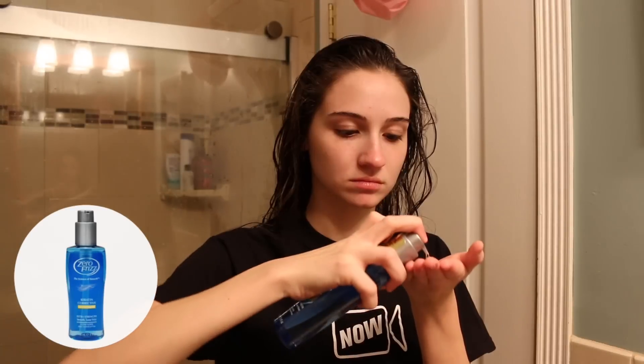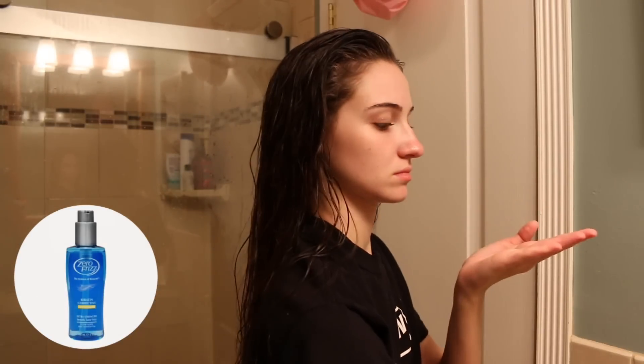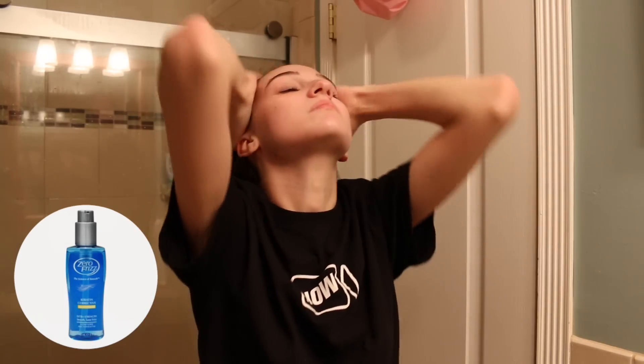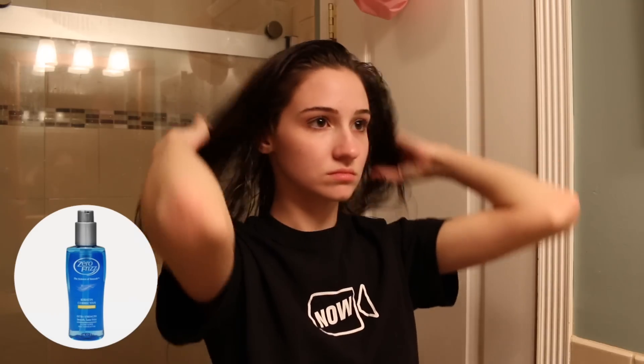Now I'm gonna be changing into my pajamas for the night and then I'll be applying this Zero Frizz Keratin Corrective Hair Serum. It is great for getting rid of frizz and flyaways, it adds shine and moisture to your hair, and it helps treat coarse, dry, or damaged hair. Especially for girls with thicker hair, it's gonna help you bring moisture back. This stuff works amazingly — it is seriously like a miracle. I really suggest going out and buying this.